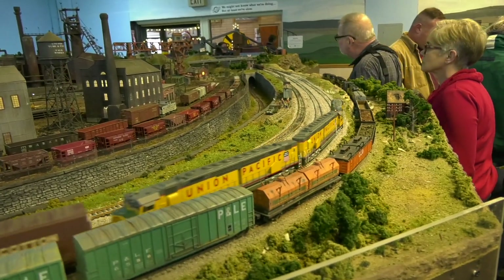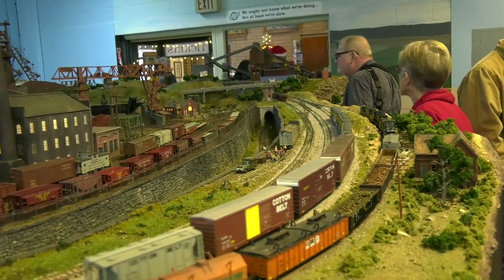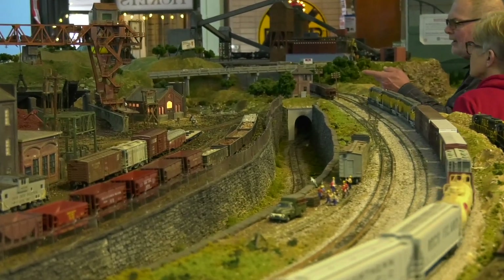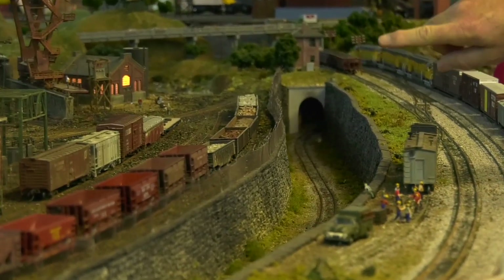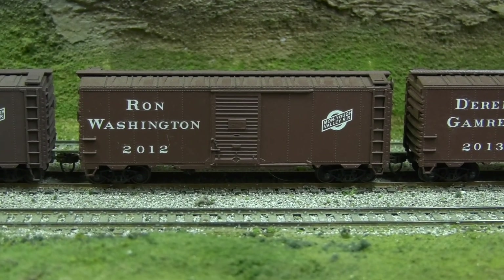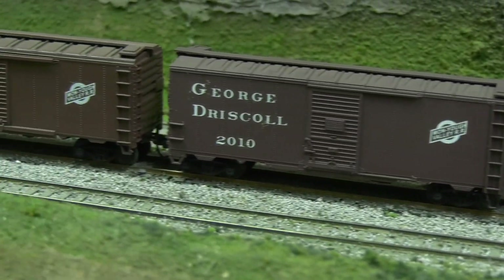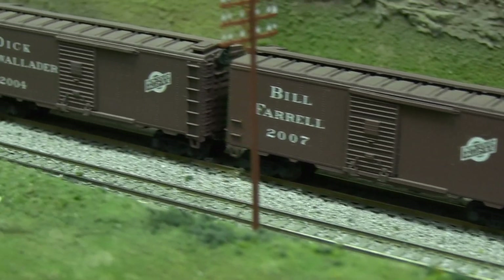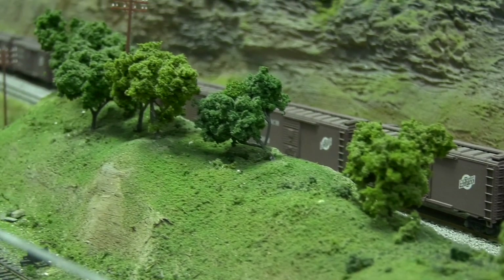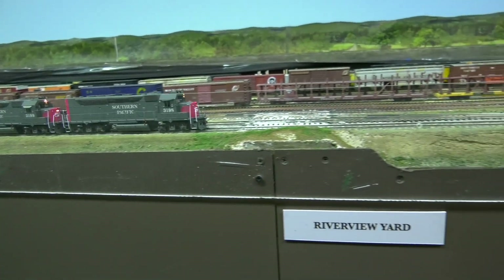So look for the model train clubs in your area. These are just fun for people all year long to be involved with the hobby. You don't have to have a layout to be involved with model railroading, but joining clubs is great. They have a memorial train for all of their members that have passed away, like my friend Ronnie. I get choked up every year. This club has been around for many, many years, and the string of box cars dedicated to the fallen members is just very emotional and shows the class of the people that are running this.